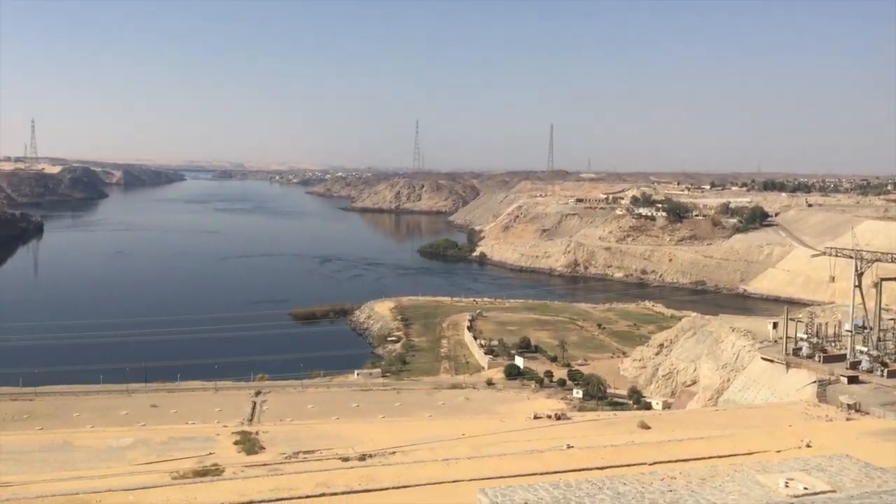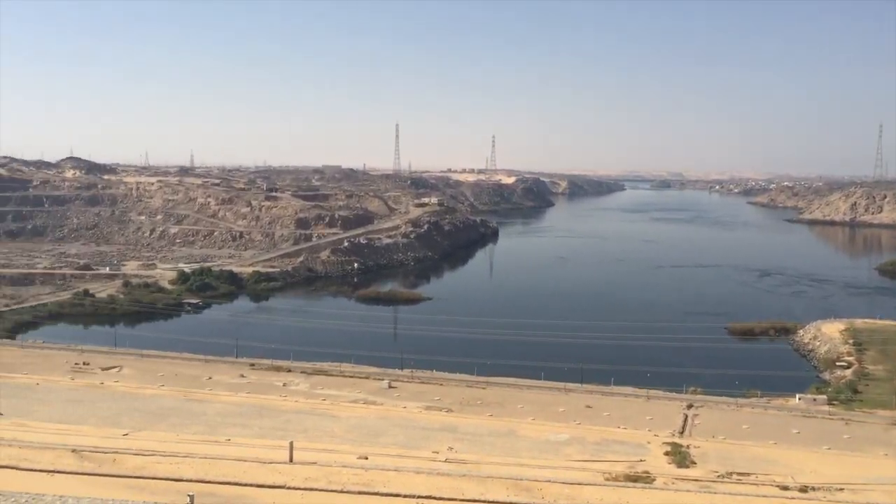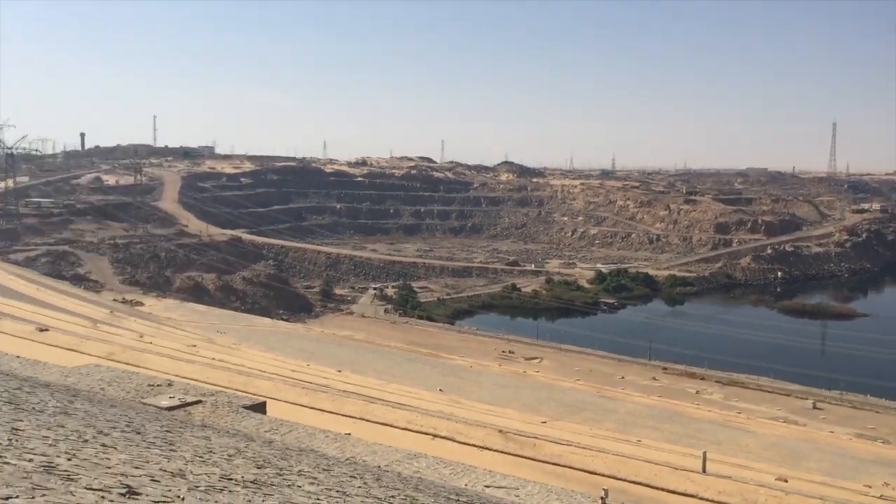This lake is at the south end of Egypt, and this is really where the Nile starts flowing north. Here is Lake Nasser, and this lake is shared by Sudan and Egypt, so way on the other side is Sudan. The Nile River runs from south to north, so we are at the southernmost part and will travel north through Egypt along the Nile.